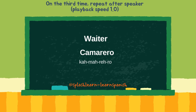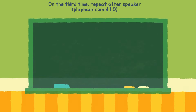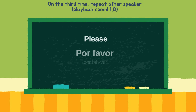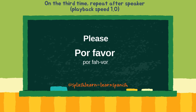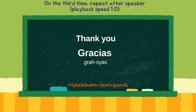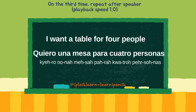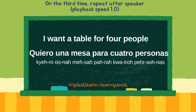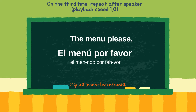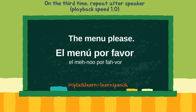Camarero. Camarera. Por favor. Gracias. Quiero una mesa para cuatro personas. El menú, por favor.